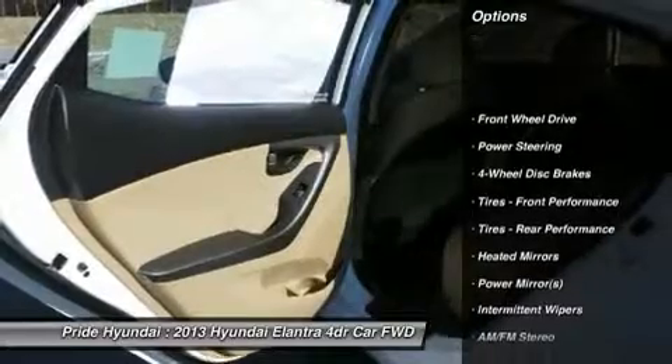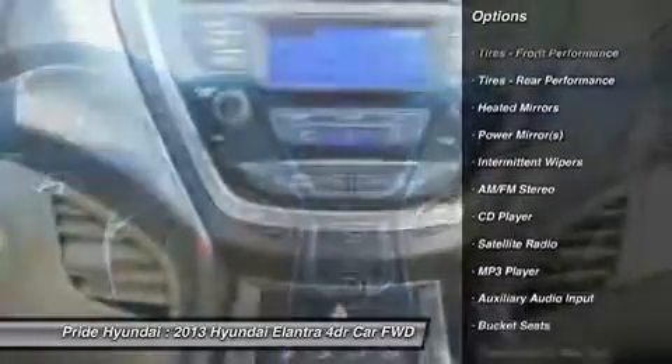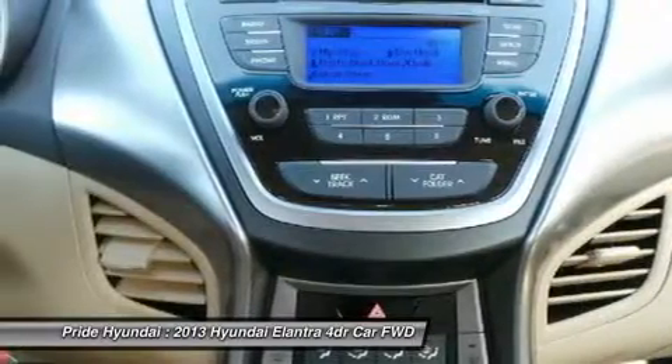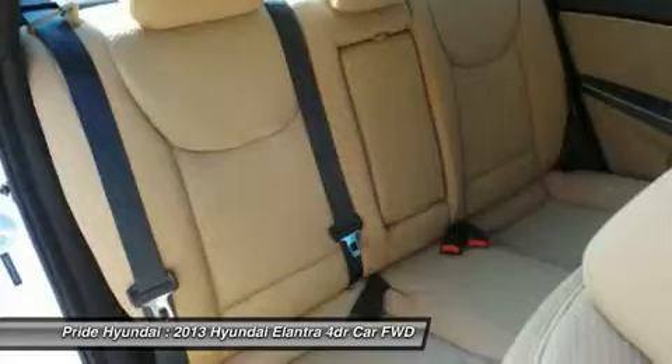Anti-lock braking system, stability control, traction control, air conditioning, power steering, adjustable steering wheel, keyless entry, four-wheel disc brakes, cruise control, FWD.